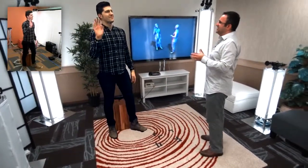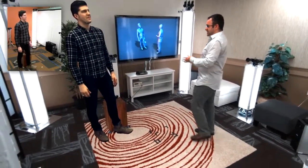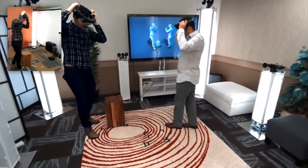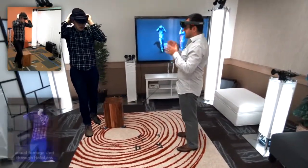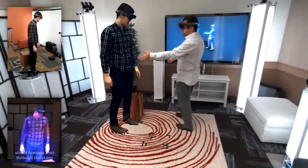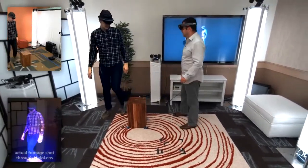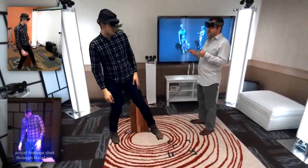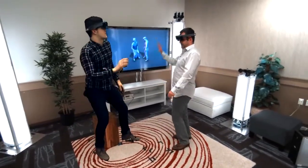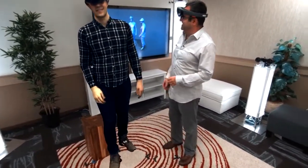Hey, Sergio. How does it feel like to be holoported? It feels great to be holoported. So if Sergio is to wear his HoloLens device, and I'm going to wear mine, we can see each other in full 3D in real time. We can interact and communicate as if we're co-present. Sergio, can you walk around my space? Can you walk around this chair? We're doing everything to give the impression that Sergio and I are present in the same space. Sergio, let's just do a high five. That's great. Thank you, Sergio.